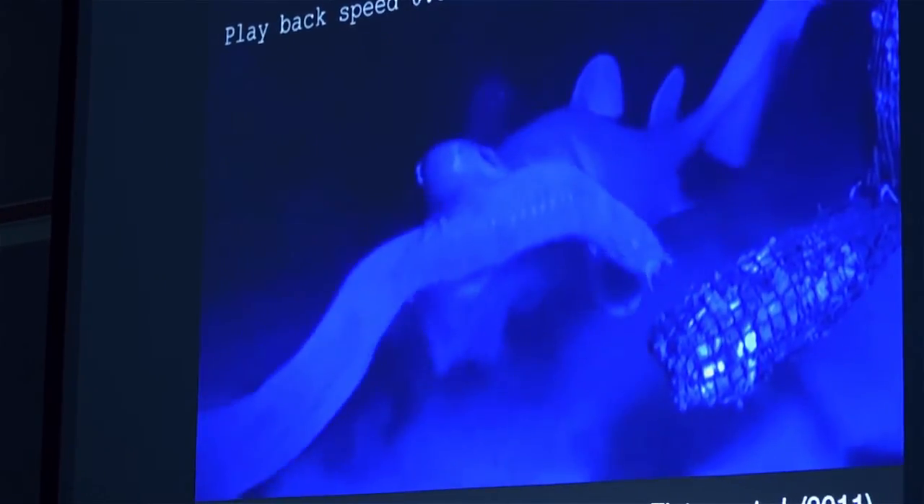Today we were very fortunate to have a guest scientist visit the classroom, Dr. Doug Fudge from the University of Guelph. We were considering the fascinating and rapid deployment of slime by hagfish.